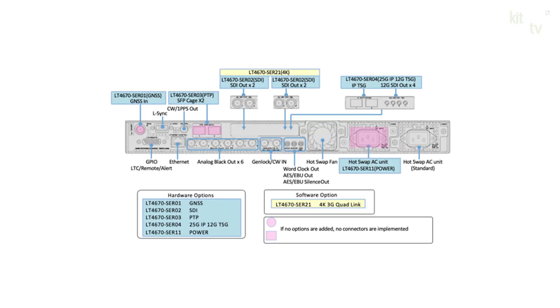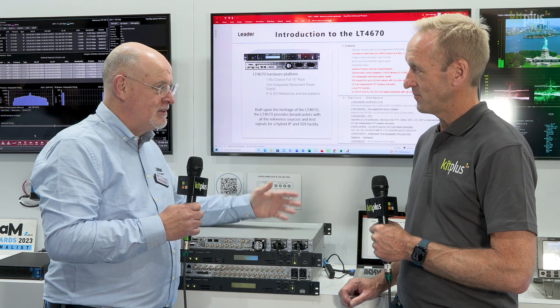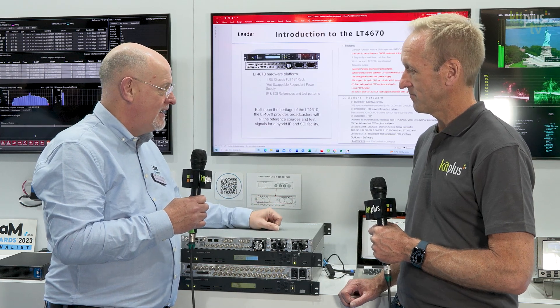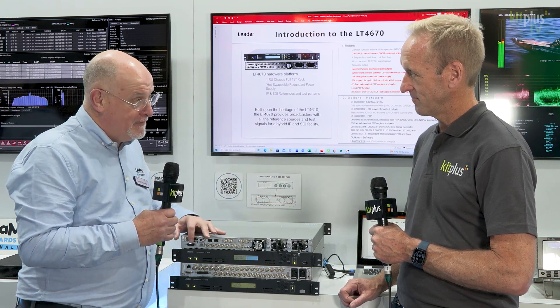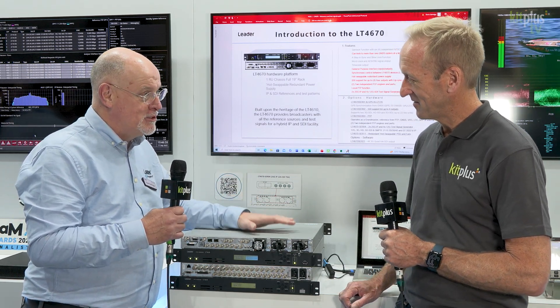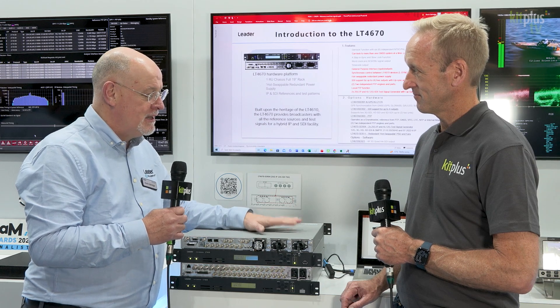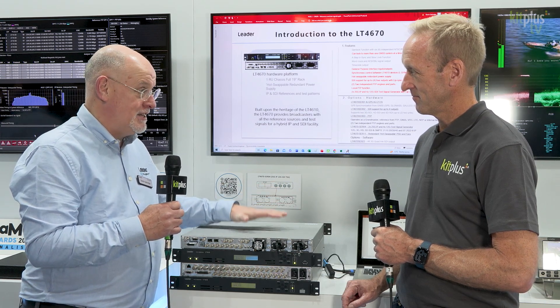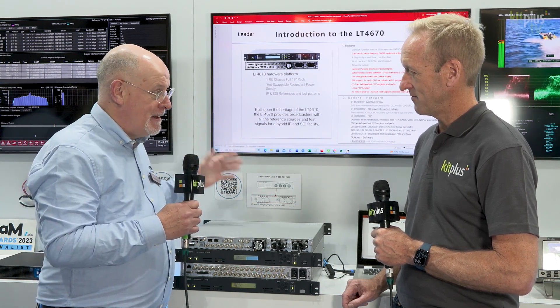A number of features have been added that customers have been requesting, like redundant hot swappable power supplies, which is exactly what people expect in data centers. Also the ability to connect to two GNSS systems, which gives you diversity with your GPS antenna. We've also added a GPIO connection because people still use that today within their broadcast facilities for monitoring the health of the system. We're really pleased we've been able to bring it to market — it's here at the show and it's now shipping.